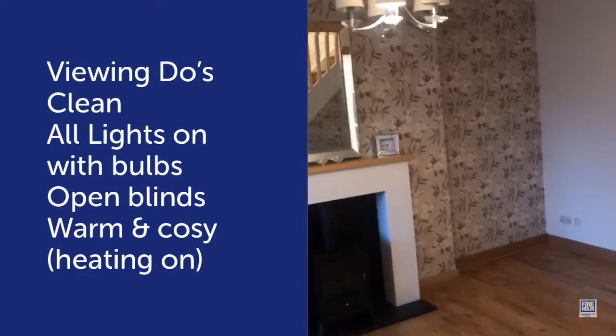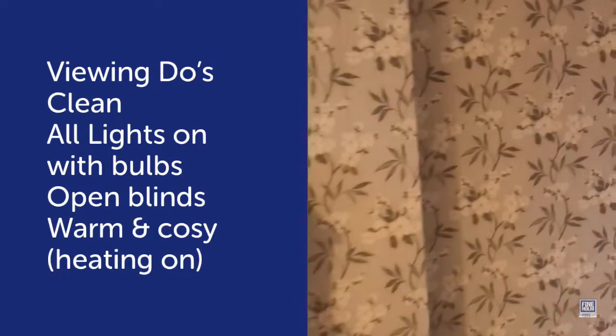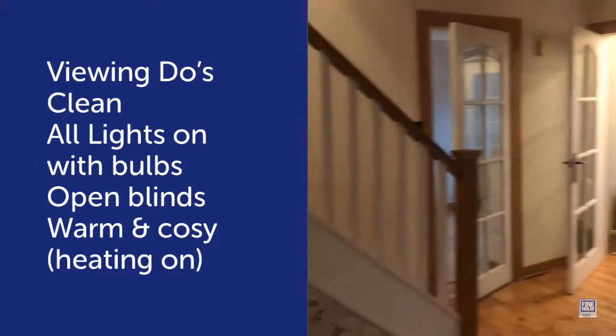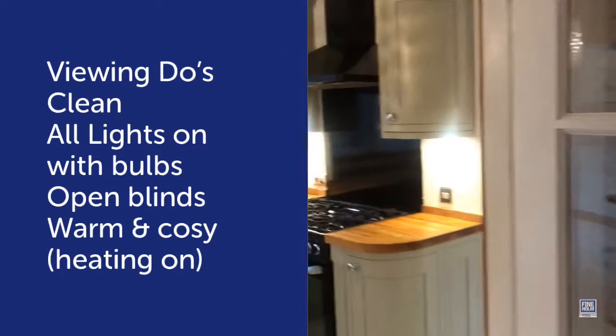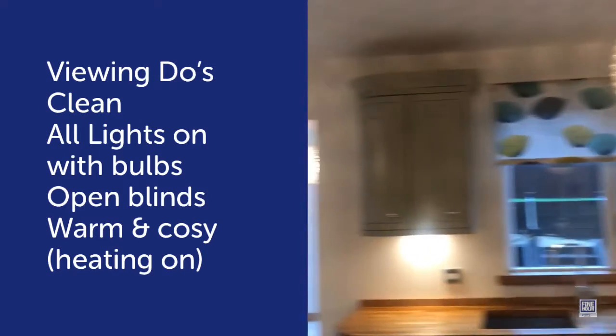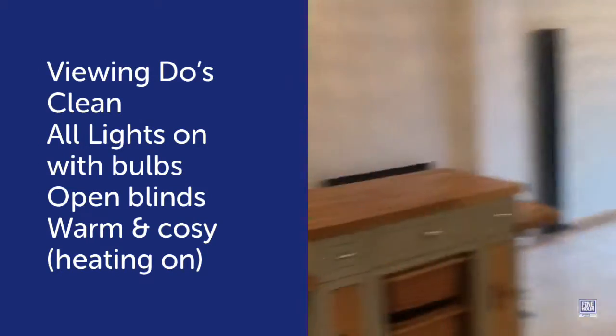I've turned on the lights, opened up the blind, and it just makes it a nicer room to come into rather than a dark, dingy room. Into the kitchen — I've put on these nice overhead lights and turned on the spots.